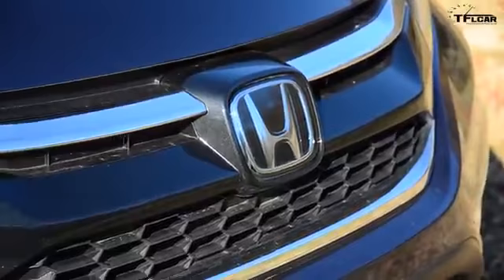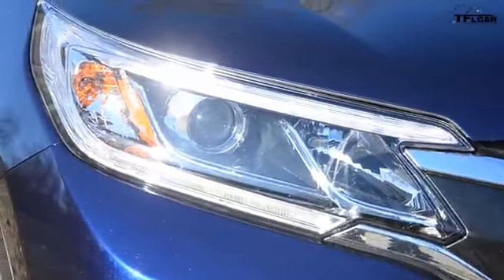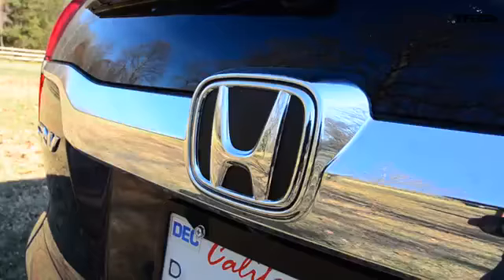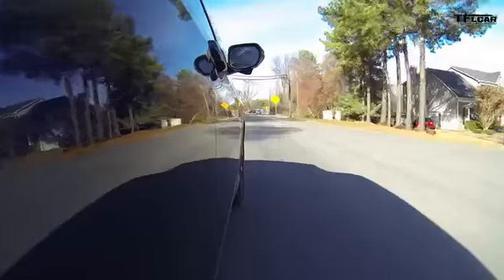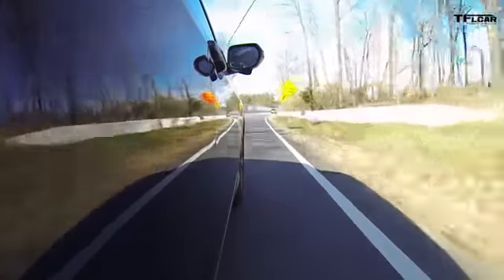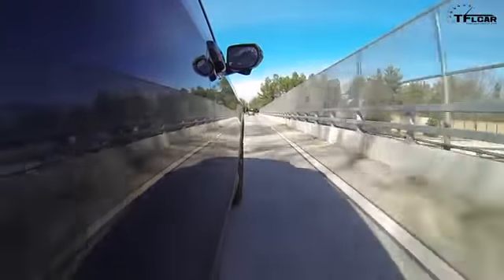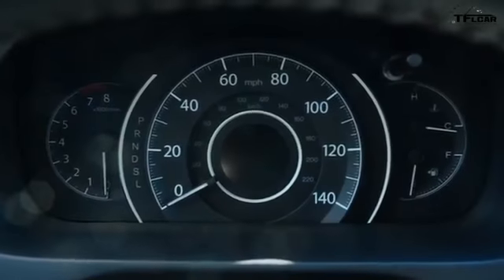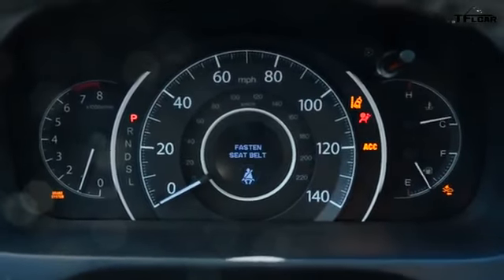It would be nice if Honda offered an optional engine upgrade. I'm not saying we want the V6 offered in the Accord, because 270-something horsepower might be a little much for the average consumer. But it would be nice to maybe get a turbocharged four-cylinder, which would make this car a little more competitive with other crossovers like the more athletic Mazda CX-5. And of course if you're really looking for off-road capability you should look at the Jeep Cherokee Trailhawk.